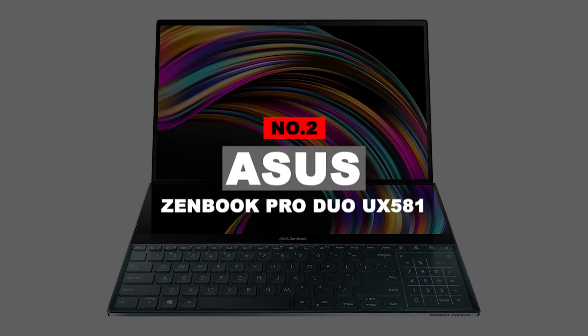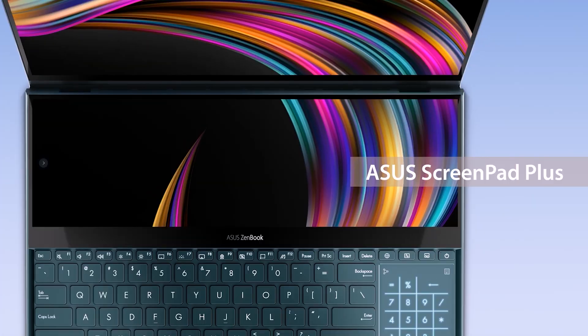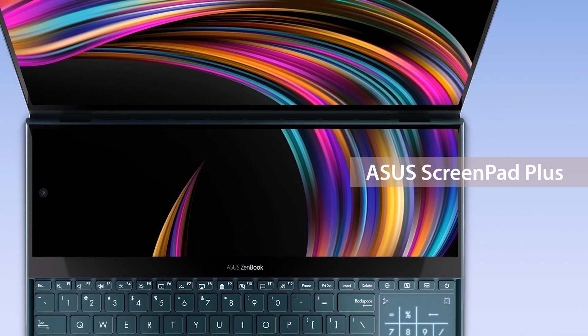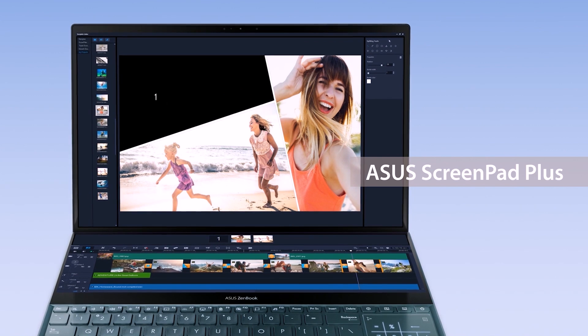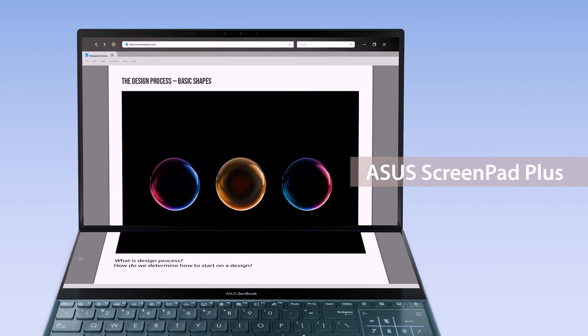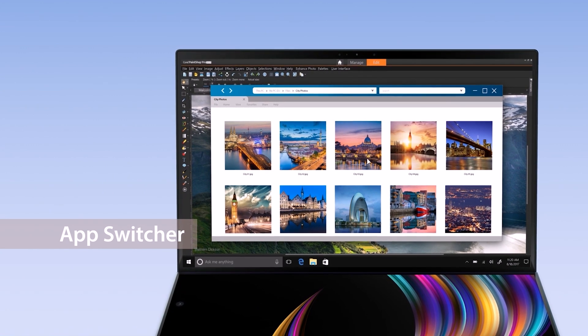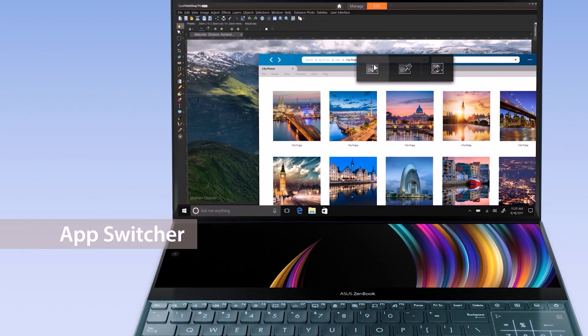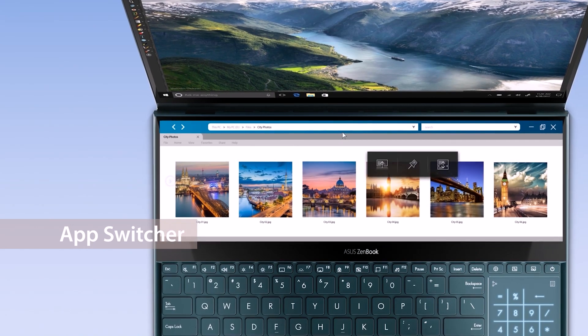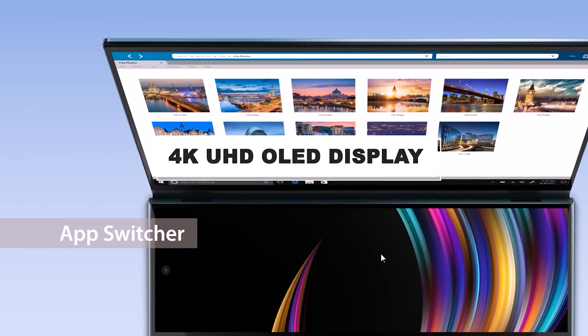Number 2: ASUS ZenBook Pro Duo UX581. The ZenBook Pro Duo is a completely different kind of laptop. Most people gasp with wonder the first time they take a look at it — a true fusion of creativity, art, power, and performance in one box. Designed to give you the ultimate edge and workflow efficiency, this powerful RTX Studio laptop features a full-width 4K ASUS ScreenPad Plus that works seamlessly with the main 4K OLED display.